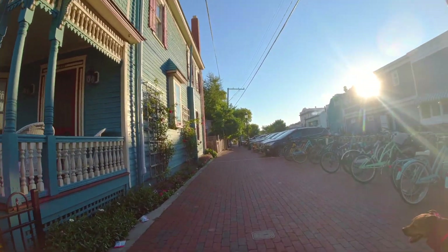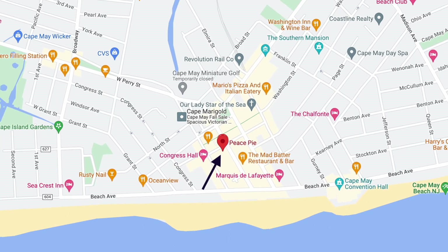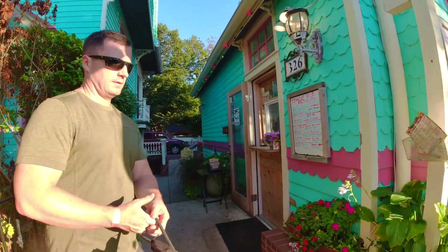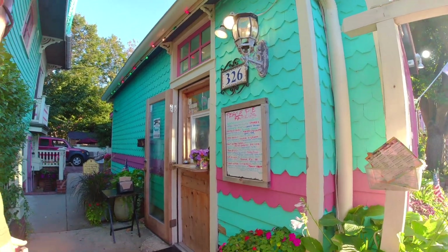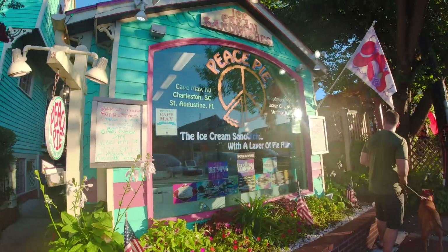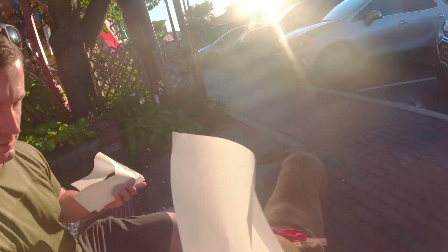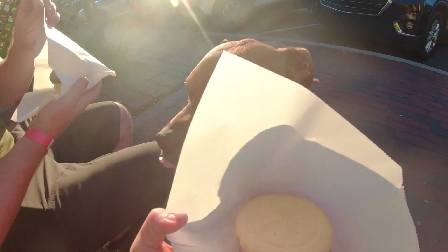We were heading toward the main downtown shopping district, an area called the Washington Street Mall. Just off Washington Street is a very special place to get ice cream called Piece Pie. You get two cookies that make an ice cream sandwich with a layer of pie filling inside. I got a strawberry shortcake flavored Piece Pie, Redford was very interested in sampling the ice cream, and Patrick got his favorite cookies and cream.